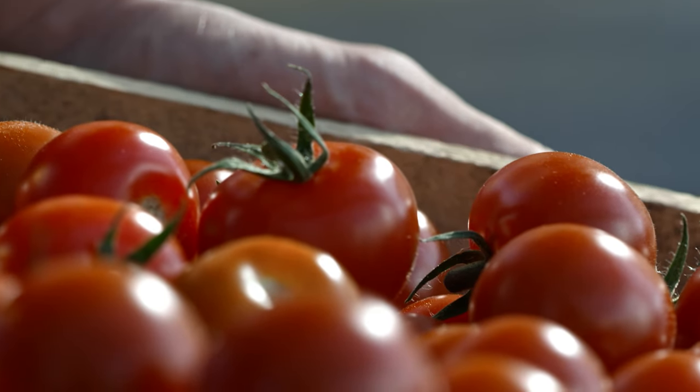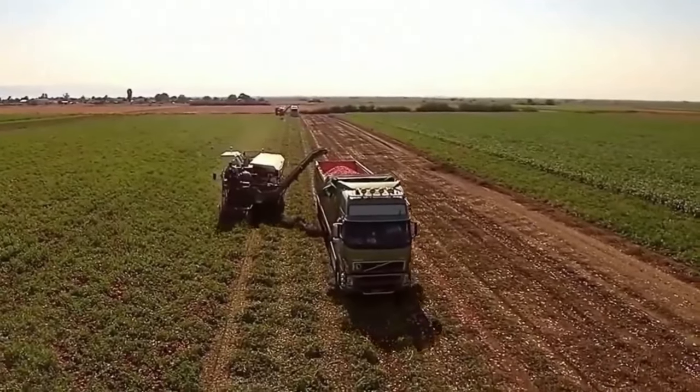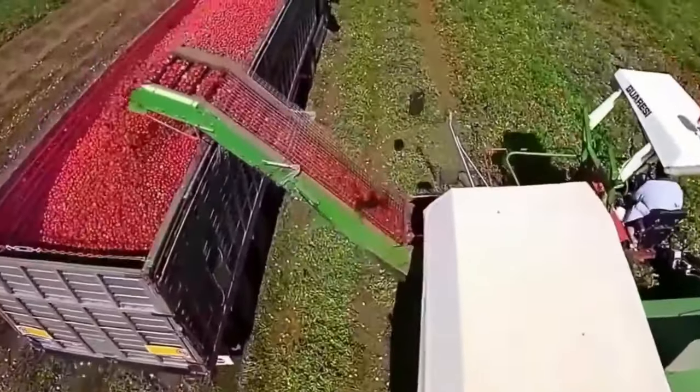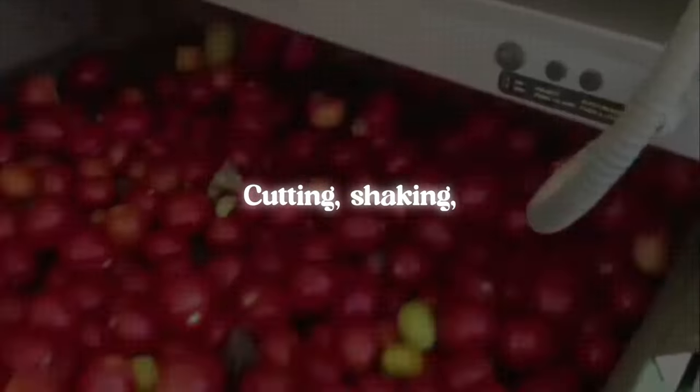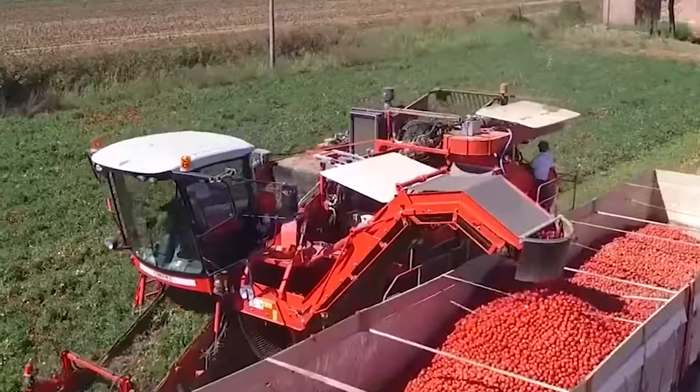The process begins with harvesting fresh tomatoes from the farms. This is done using specialized machinery that integrates various functions like cutting, shaking, sorting, and loading. All of the machine's movements and functions are powered by a hydraulic system.